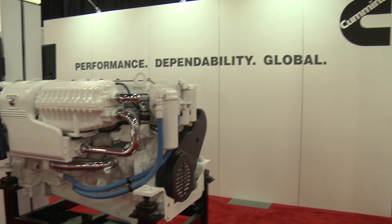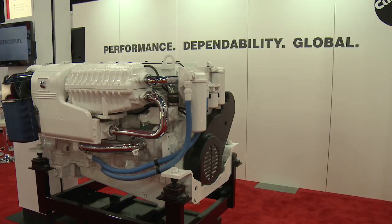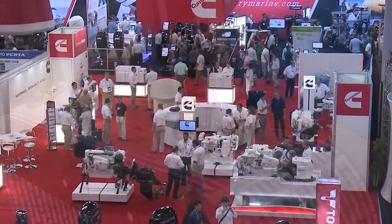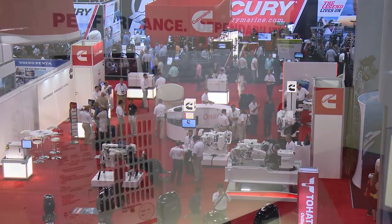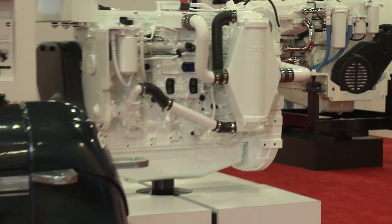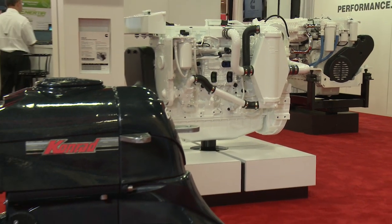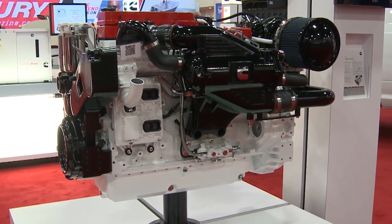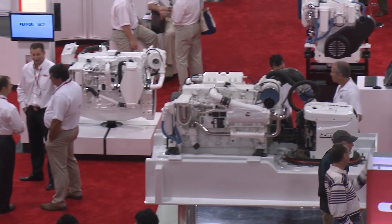Cummins is often thought of just as an engine provider for this market, but actually we offer a lot of controls options. We have four businesses that support the marine market: Cummins owning generators, recreational engines that range from 230 horsepower up to 715 horsepower, but also recon engines for aftermarket opportunities or repowers. And lastly, we actually have a high horsepower marine business that ranges from 19 liter all the way up to 95 liter. It mostly serves the commercial market.